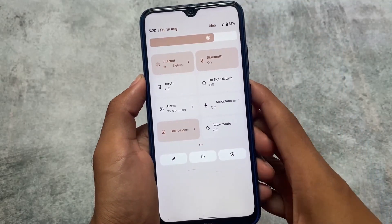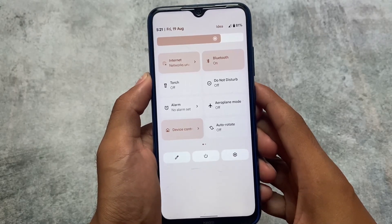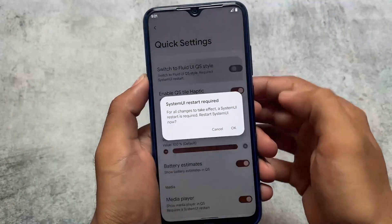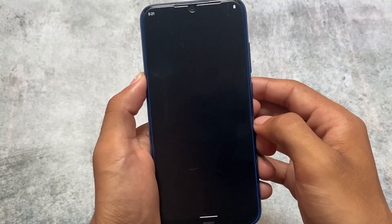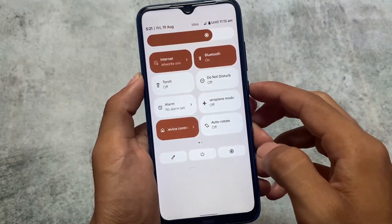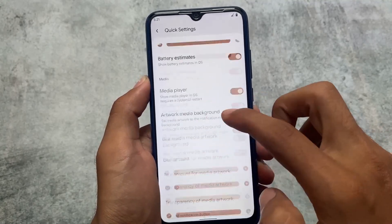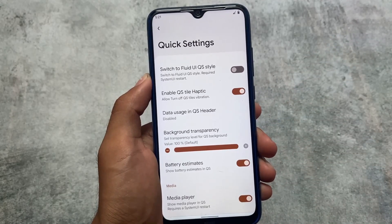Moving on to the quick settings panel, one thing I really liked about Pixel Plus UI is this kind of quick settings panel. It is optional — it's available in other custom ROMs too, even Fluid OS has that kind of customization, but one thing I liked is the option called 'Switch to Fluid UI quick setting style.' So if you want to use it you can, and if you don't, you can revert back to the stock one. Data usage, background transparency, and everything from the previous update is already there too. It also has a Fluid-style power menu.